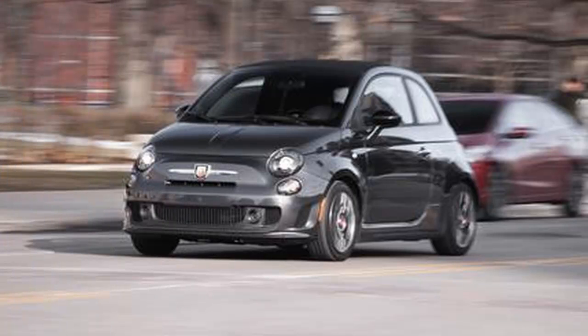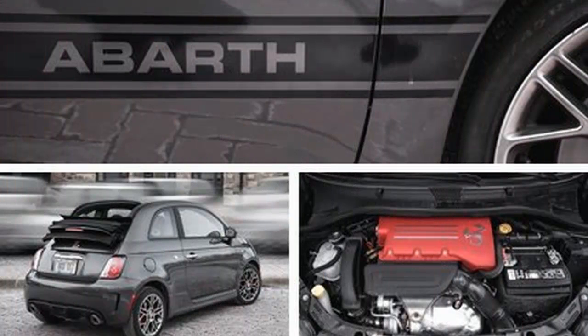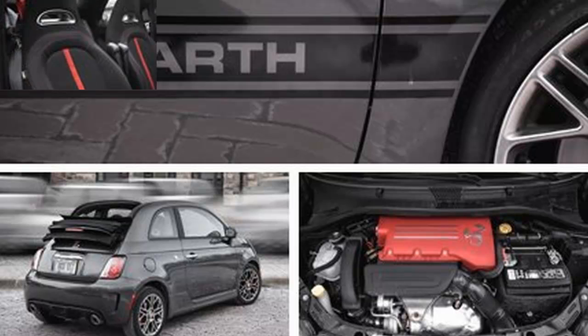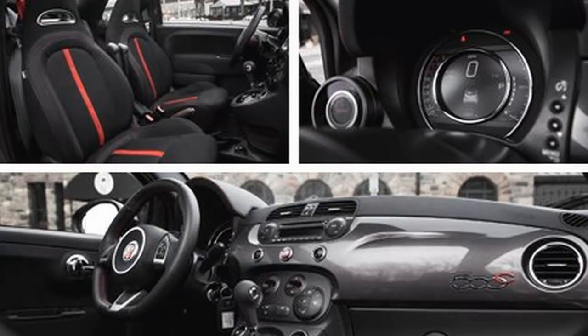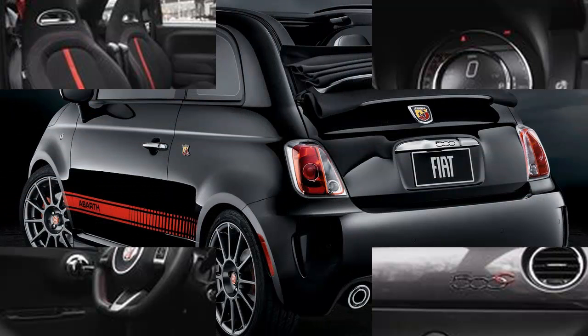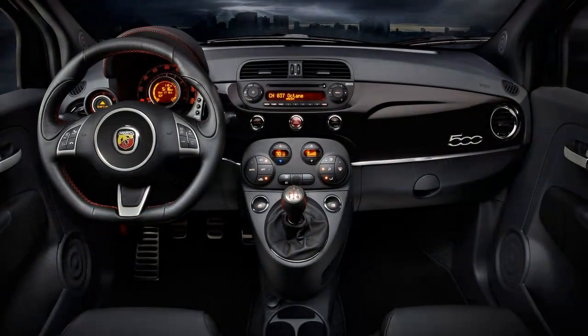As with the stick-shift version, the auto-equipped 500C Abarth's chassis is bolstered with performance-tuned anti-roll bars and dampers, oversize brakes, and big wheels and tires. The electrically boosted steering is quick and manages to deliver small rivulets of tactility, transmitted through the meaty leather-wrapped steering wheel. At speed, the 500C feels stable and as planted as anything with just 90.6 inches between the front and rear axles can.